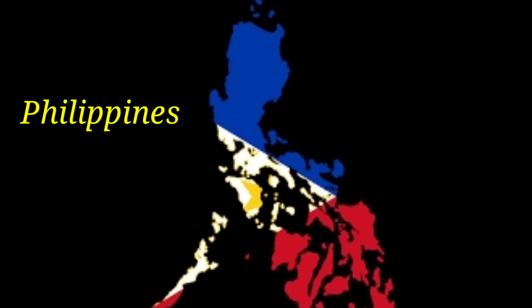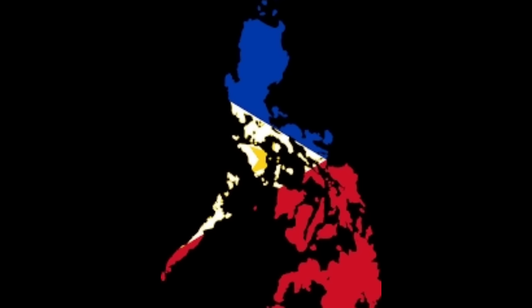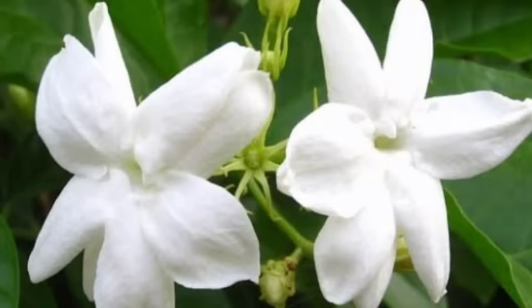The Philippines is an archipelagic country in Southeast Asia. Despite its small size, it is one of the 18 mega-biodiverse countries in the world, which include large nations like Brazil, China, India, Australia, and the United States.